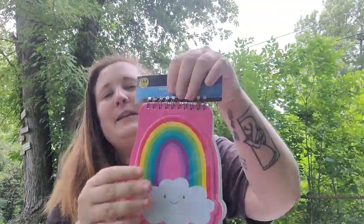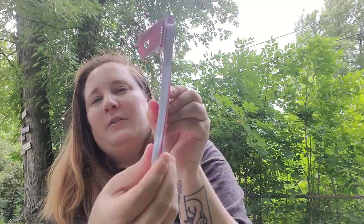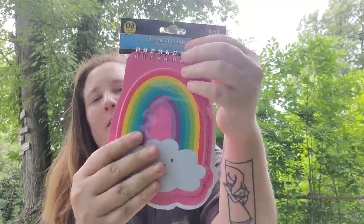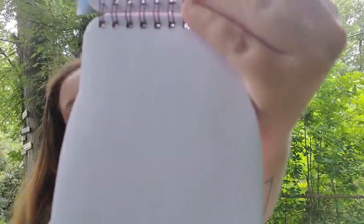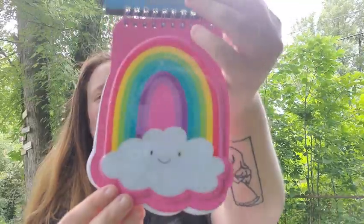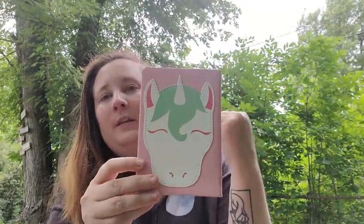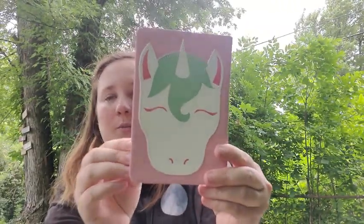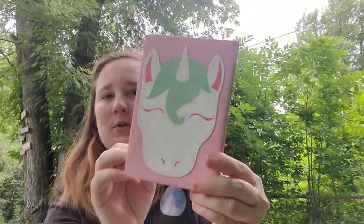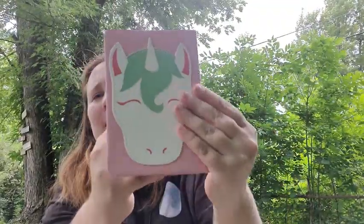And then I found these really cute rainbow journals — the front is puffy, it's a little thick, like a puffy thing. It's a little rainbow journal with just blank pages — I thought that was really cute. They also had a unicorn one. The rainbow one and the unicorn one each have different designs, so be sure to check for those. The unicorn one is actually lined and has a faux leather feel to it.